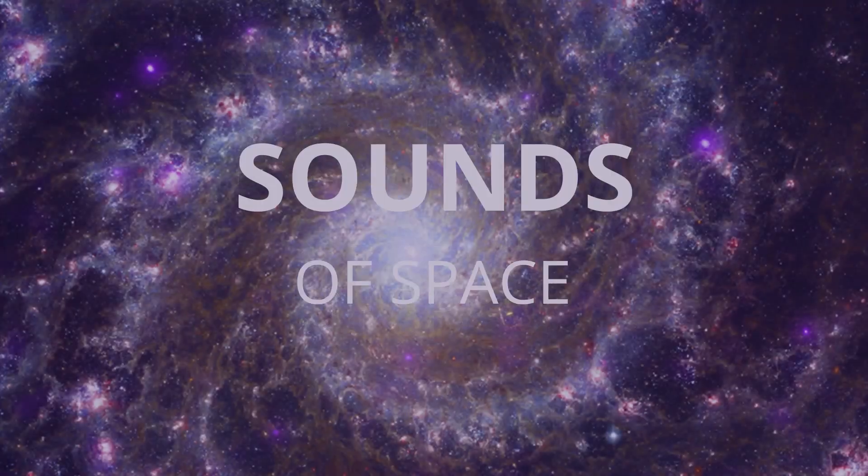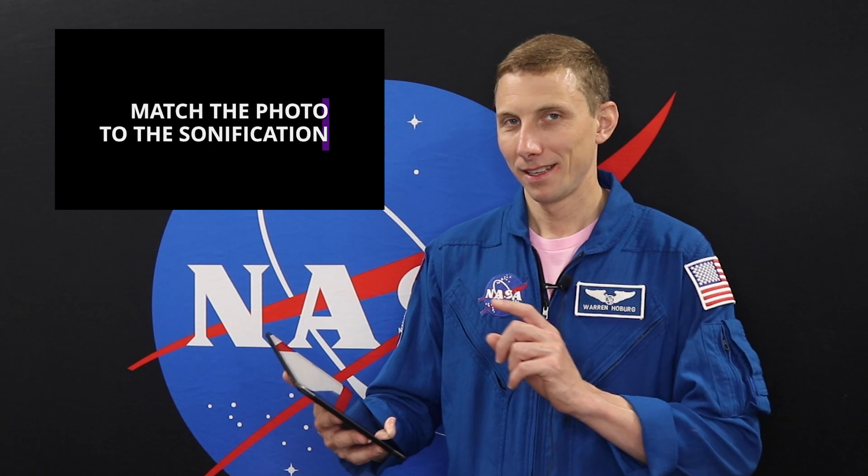Hi, I'm NASA astronaut Woody Hoberg. I've been asked to play these sonifications and guess which picture the sound corresponds to. Let's go.